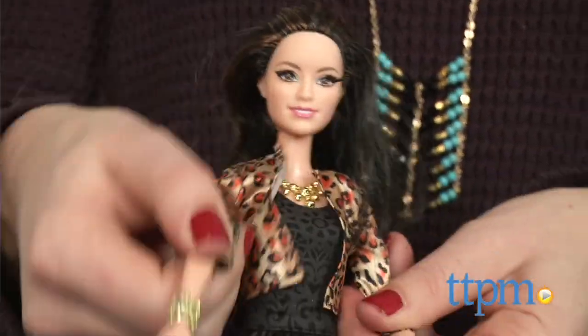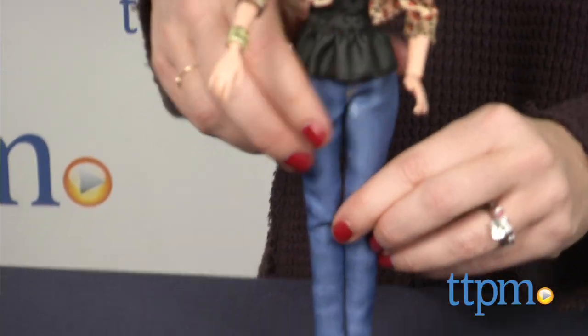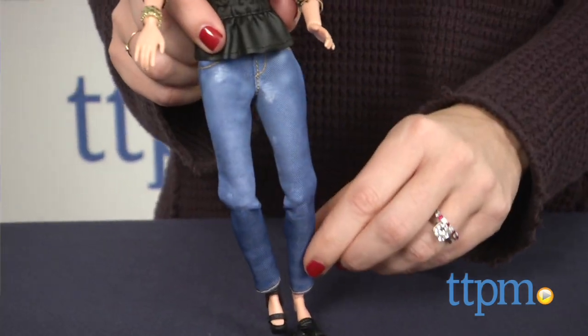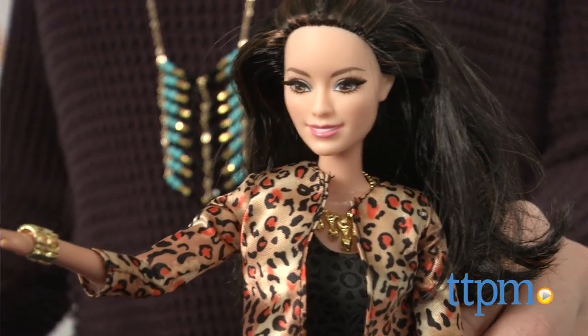Like traditional Barbie dolls, this Raquel doll is almost 12 inches tall but does not stand on its own. Unlike traditional Barbies, the dolls in this line are fully articulated, allowing kids to put them in many different poses. Articulated ankles mean that the dolls in this line can wear heels or flats, which is very important to any style maven.